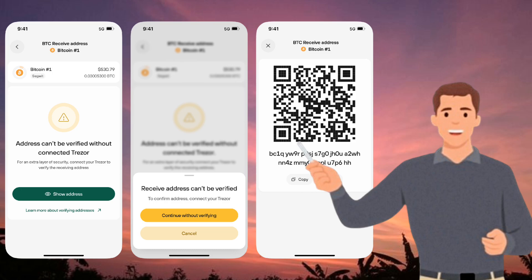Cons: requires a Trezor hardware wallet, no mobile app (desktop and web only), and limited DeFi and staking support.